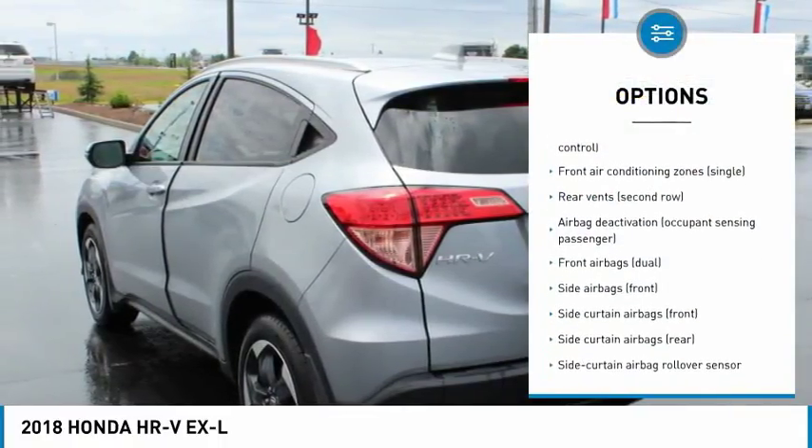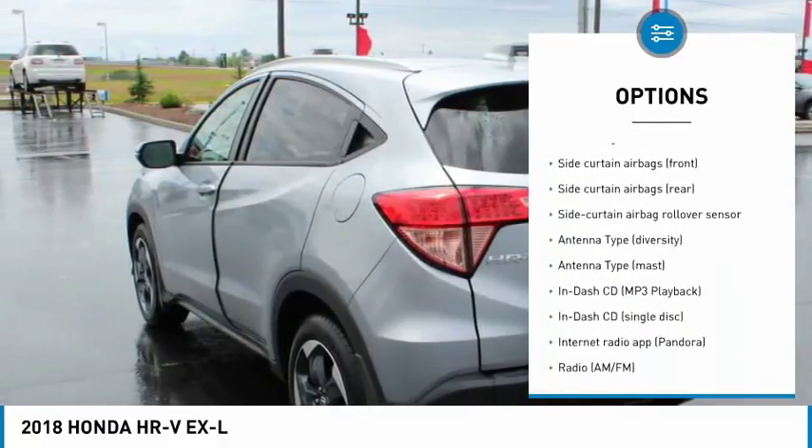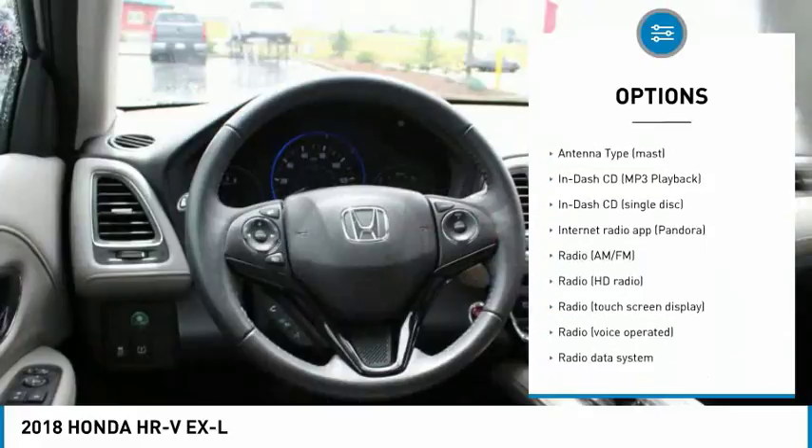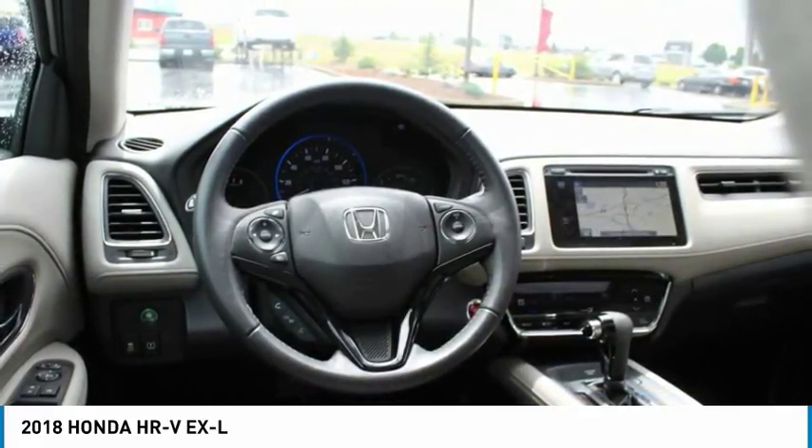All-wheel drive, anti-lock braking system, backup camera, stability control, traction control, navigation system, air conditioning, leather-wrapped steering wheel, adjustable steering wheel, driver airbag.